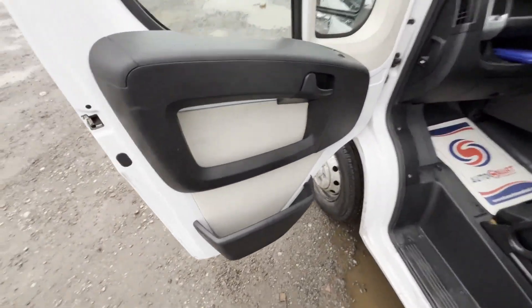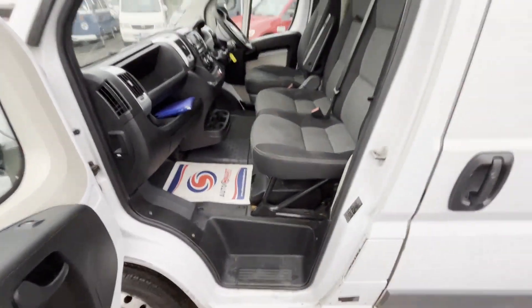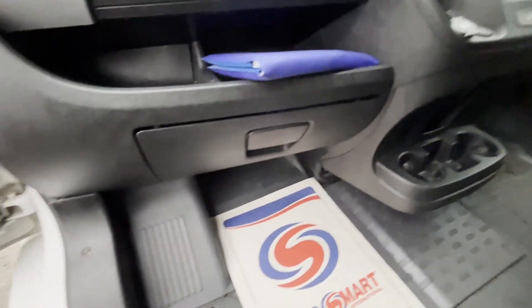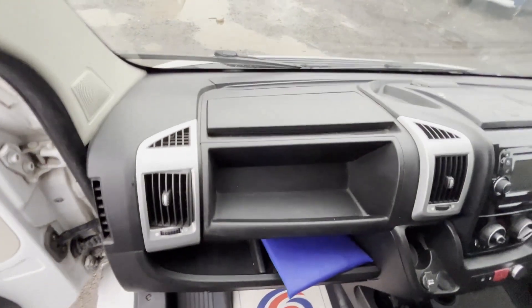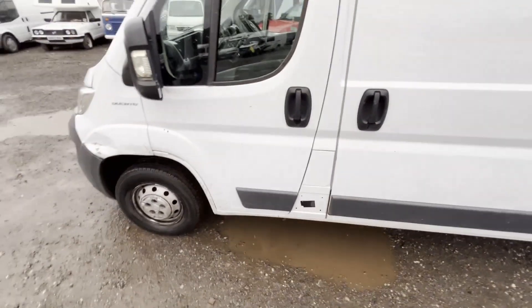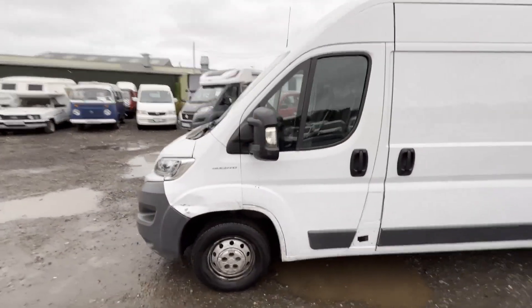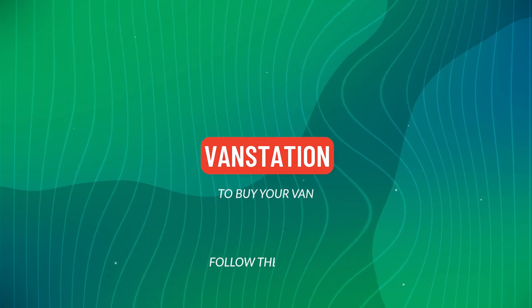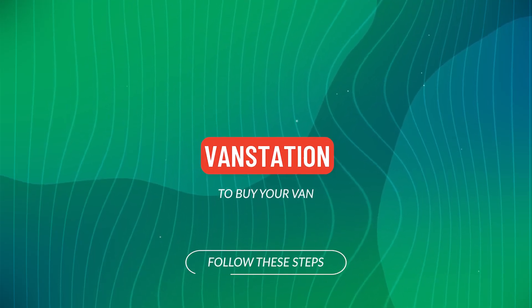Van features: part service history, air con, electric windows, parking sensors, cruise control, EU status Euro 6, HPI clear. Click the link in the description for pictures and more info. Alternatively, call or WhatsApp us on 07401 19...